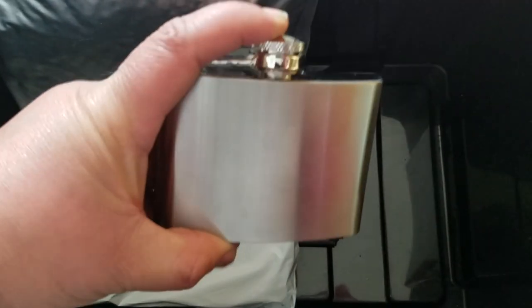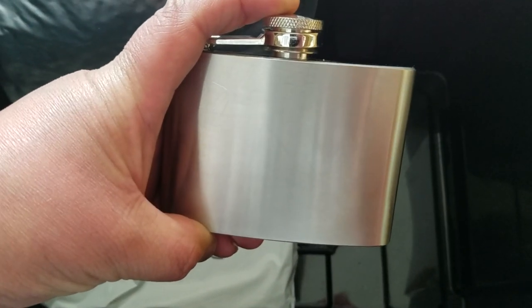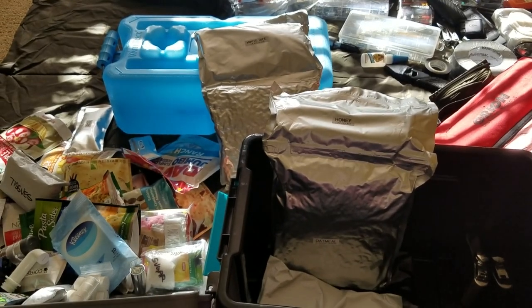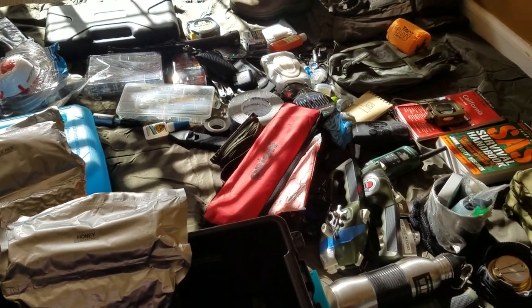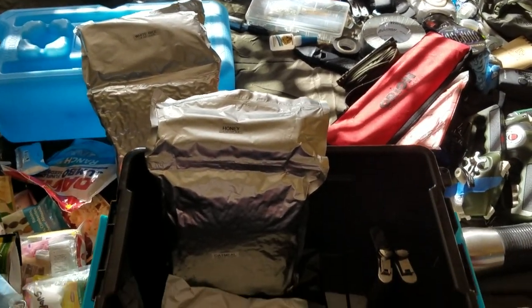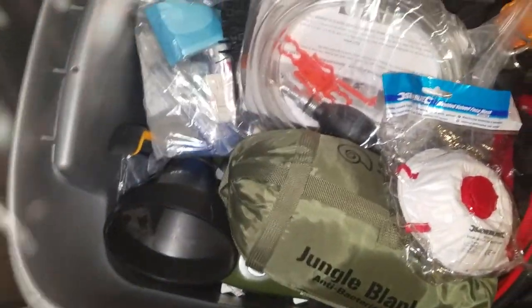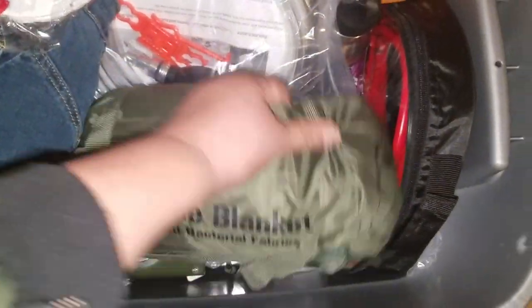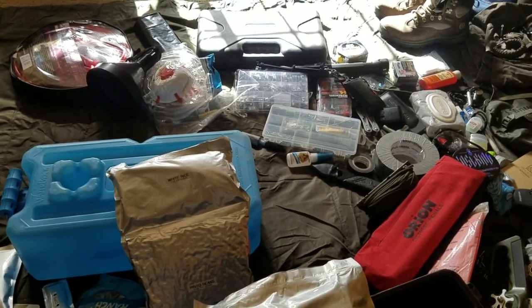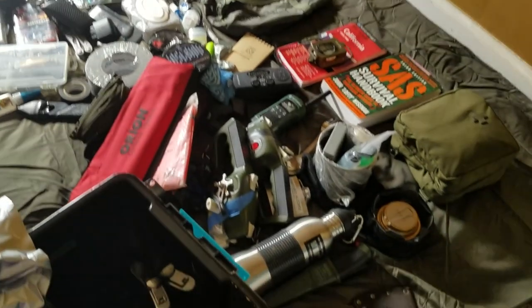I also have something for morale boosting, trading, or personal use — a four-ounce flask with some Jameson. So as you can see this looks like a lot of stuff, but I don't think you'd believe me that it all fits into two containers. You definitely don't need to have everything I have.